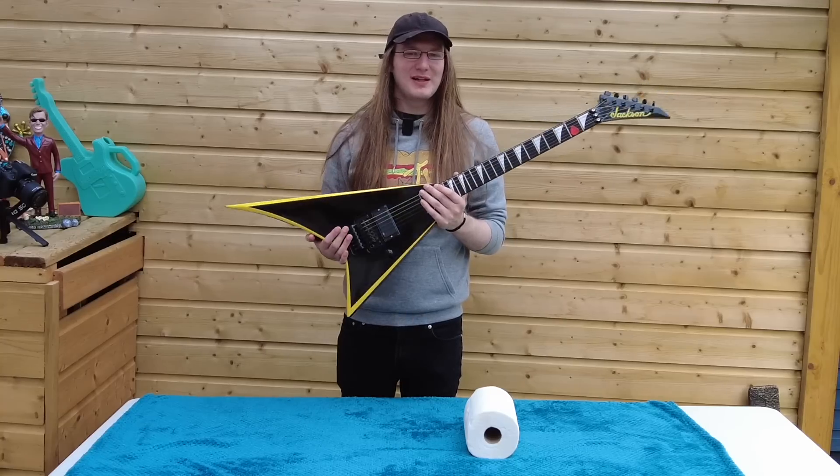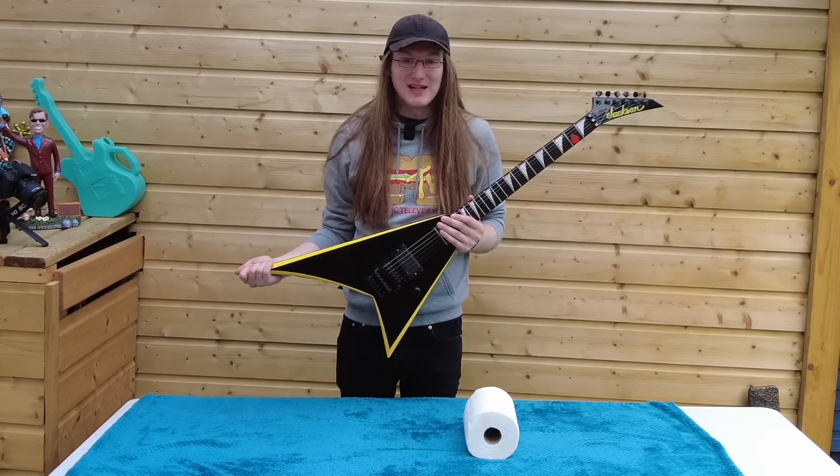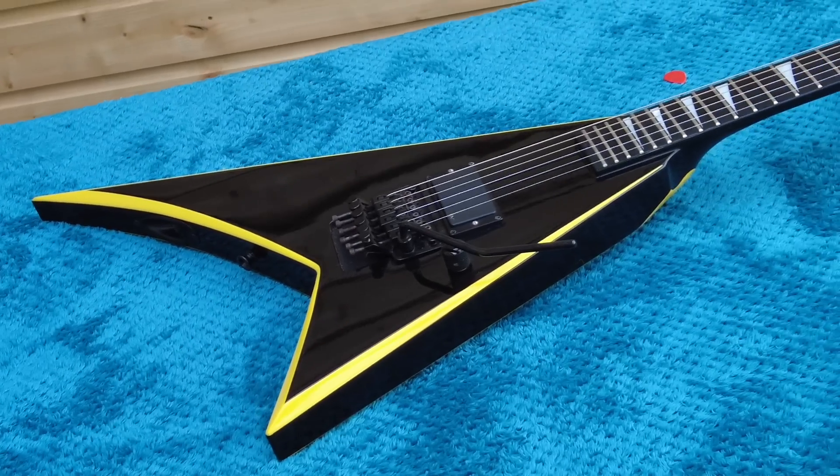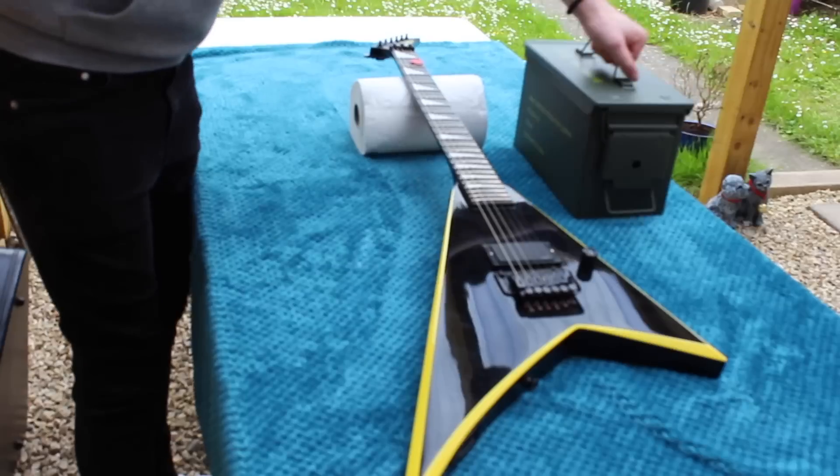But this guitar appeals to a different audience than what made it stand out to me, and it's part of the reason that it's gone up in price and it's part of the reason that it's such an interesting guitar. Restring time.